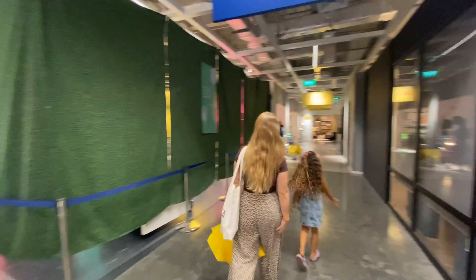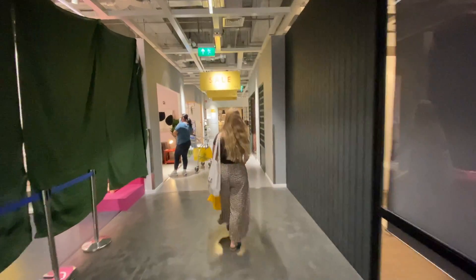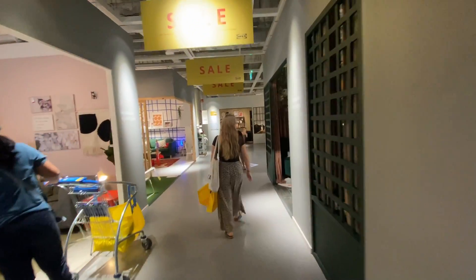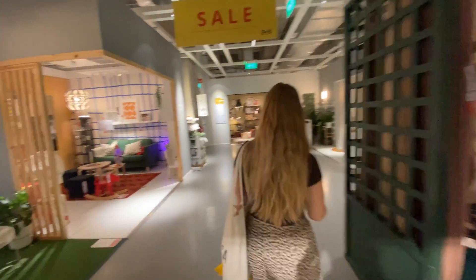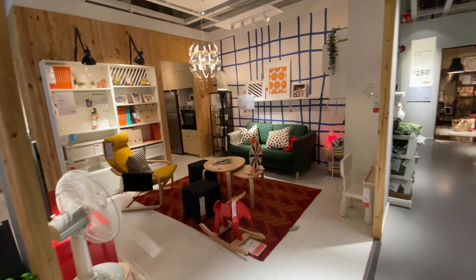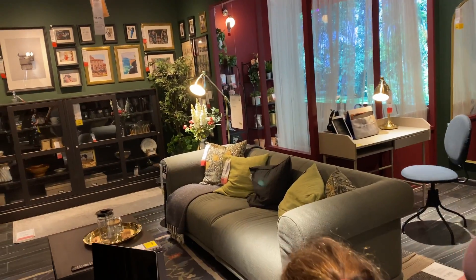So if you don't already know, IKEA is a Swedish furniture shop. We're used to having them in Europe, but this is the first one we've seen in Asia so far. What I really love about shopping in IKEA is how they set out the rooms for you. If you're not good at visualising a home space, you can just see it all here and buy everything as is.